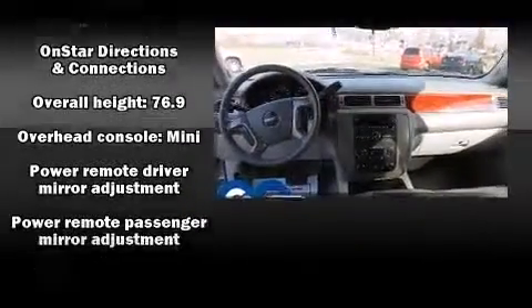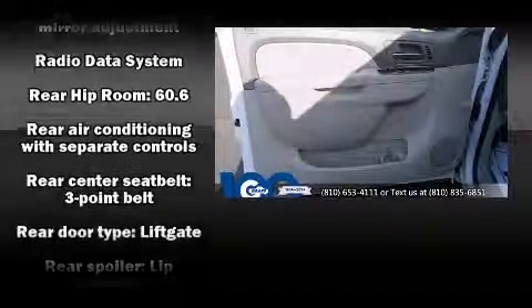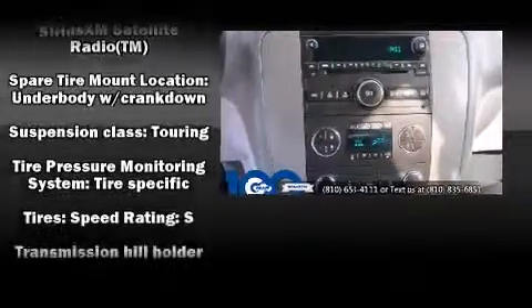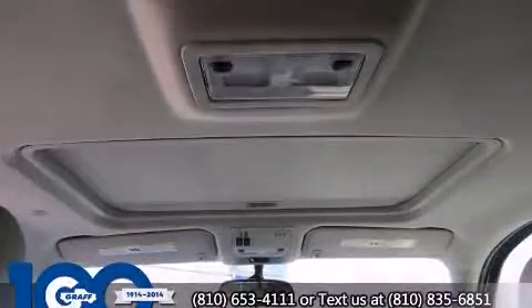Backseat passengers will appreciate the rear audio controls, allowing them to make easy adjustments to the stereo system. Enjoy your favorite music via the stereo system, which includes a CD player with MP3 capability and nine speakers, providing excellent sound throughout the cabin.